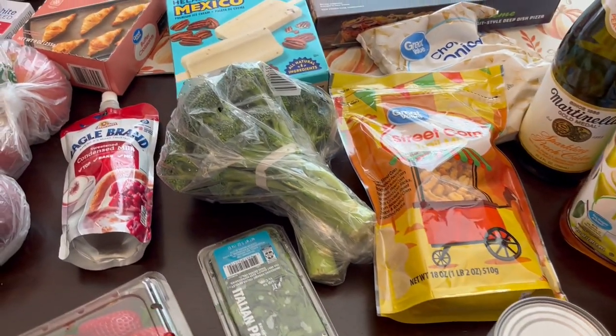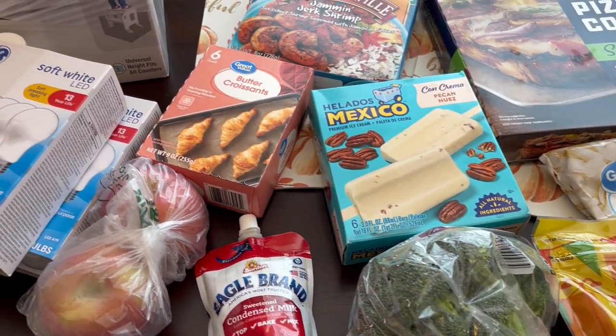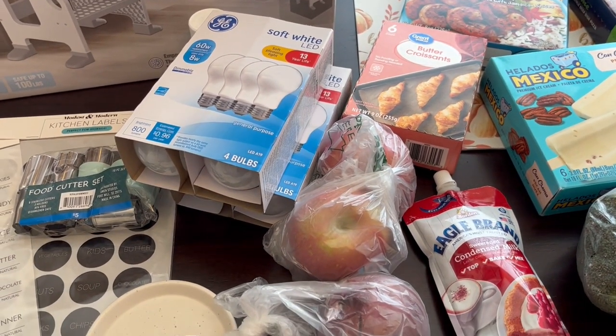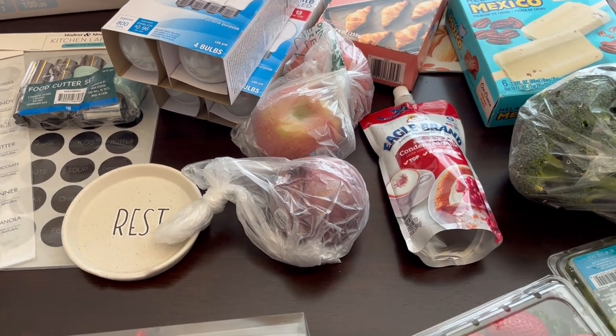So this is everything that I picked up on my quick fill-in haul. I hope you all enjoyed it. If you did, please make sure to give us a thumbs up. And if you haven't subscribed to our channel, we'd certainly love to have you. Thank you so much for watching and we'll see you all next time.